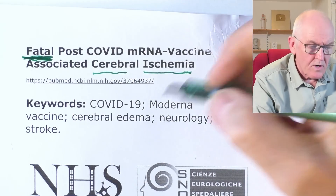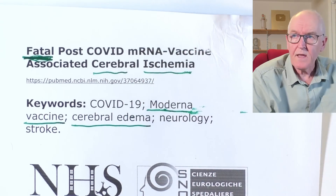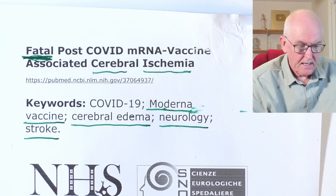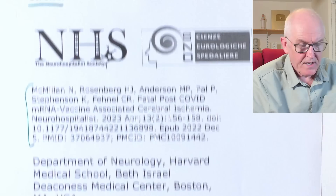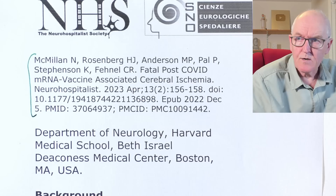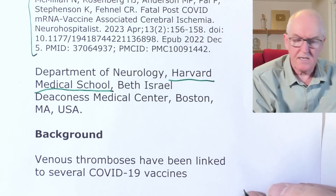Key words for this paper include: COVID-19, Moderna vaccine, cerebral edema — fluid and swelling — neurology, and stroke. The full reference is from the Department of Neurology, Harvard Medical School, Boston. It's good that they're reporting on this. The background notes that venous thrombosis has been linked to several COVID vaccines, which is not new.